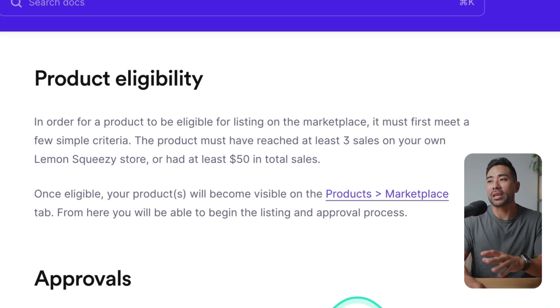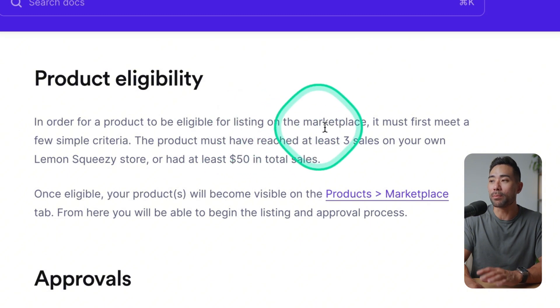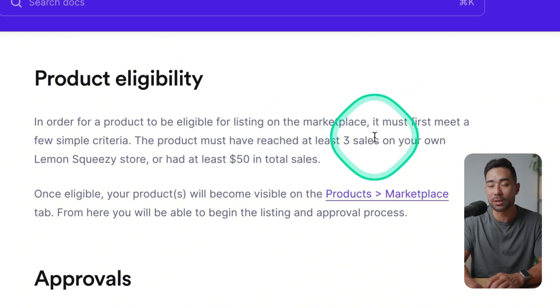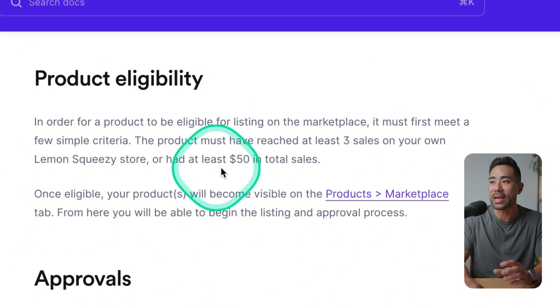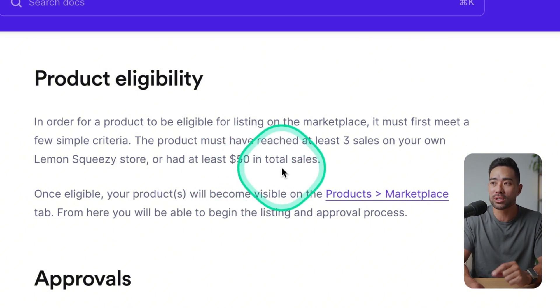Before you get too excited, there is product eligibility. In order for a product to be eligible for listing on the marketplace, it must first meet a few simple criteria: the product must have reached at least three sales on your own Lemon Squeezy store, or had at least $50 in total sales. This depends on whether you've already made sales or have an existing audience or email subscribers you can promote to. It may sound easy, but if you're starting from scratch, it's actually rather hard — though don't be deterred, as these minimums are quite generous.